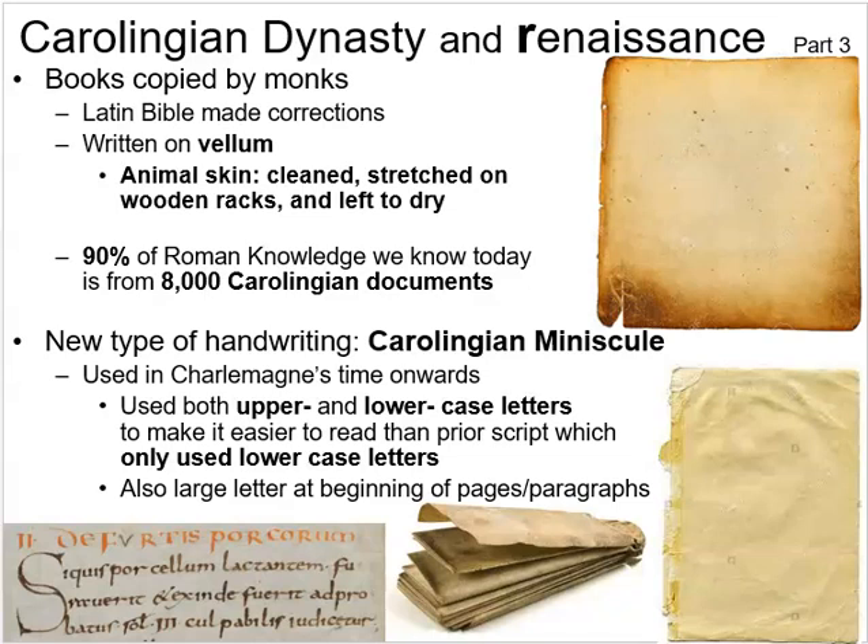Thanks to the Carolingians, 90% of all knowledge we have of the Roman Empire and Roman Republic is preserved in roughly 8,000 Carolingian documents that exist today. The Carolingians decided to write down everything from the papyrus scrolls and other sources they found in Italy and elsewhere. Without this mini-renaissance, we'd probably know very little beyond archaeological evidence and a few stone tablets.